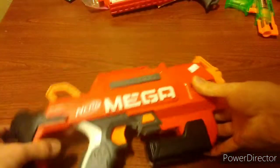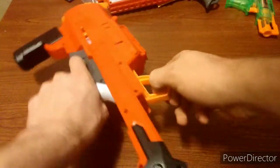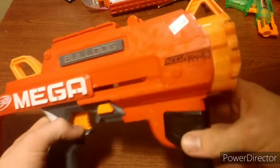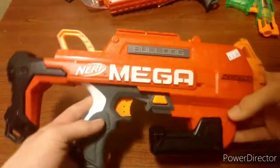Another thing for $2 is a Mega Bulldog. Very nice blaster. It's not really practical, but still cool and gimmicky — kind of like the Deploy. For $2, not a bad deal. I do not own one of these, so definitely cool to get that. I'll pick that up any day.